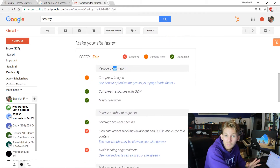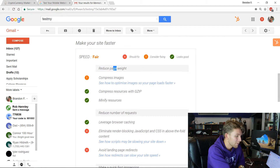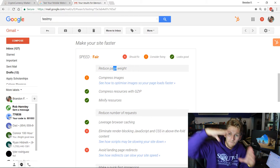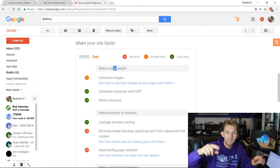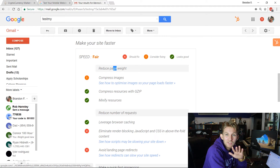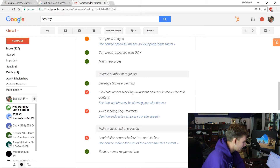First recommendation: compressing images. This is a huge thing — you can look up tutorials on how to compress your images. My website doesn't have that many images, so it may not help me as much, but if you have a full-screen picture or even a full-screen video, compressing that image could save a lot of time.